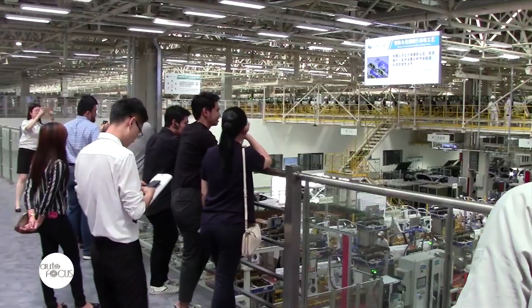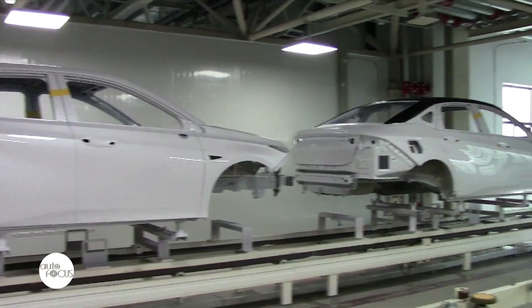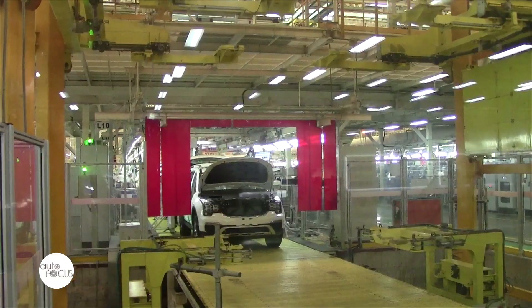The group was able to see up close how the vehicle assembly area works. This is where the stamping, welding, painting, and general assembly take place.